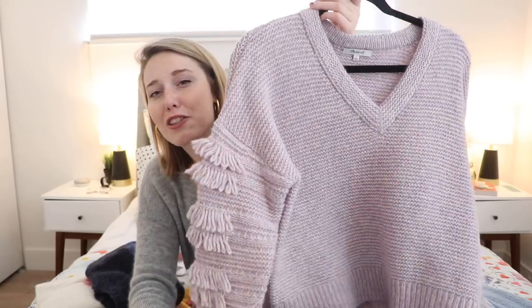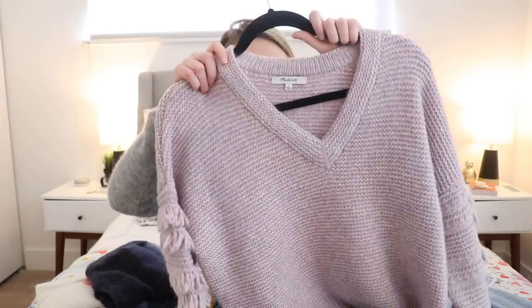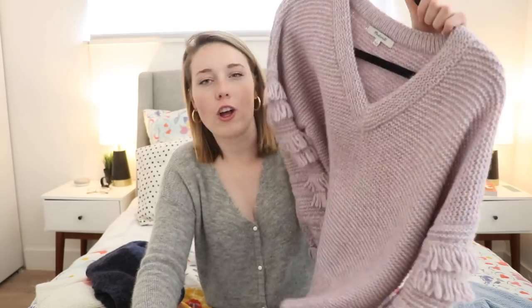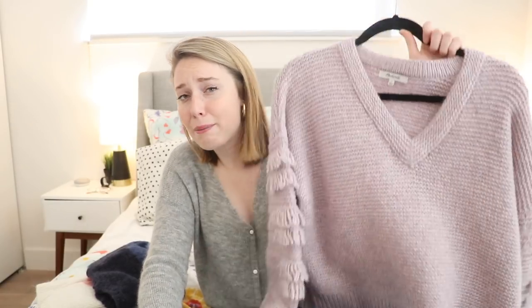Moving on to a different pastel tone, I have this lilac fringy knit sweater, which I think is also on sale on Madewell. This is something I got during the holidays — it was a gift and I've just been loving it so much. It just brings a smile to my face. I just love pastels. All of a sudden I'm just ready for Easter Sunday — the Easter bunny's come into town and I have the sweater collection to cover it.